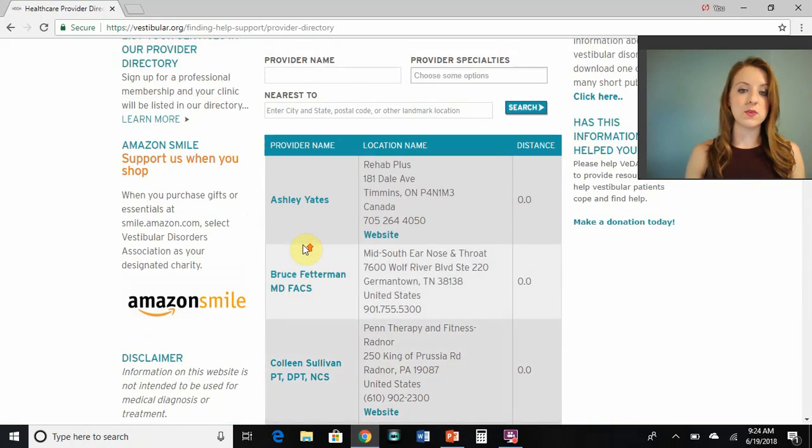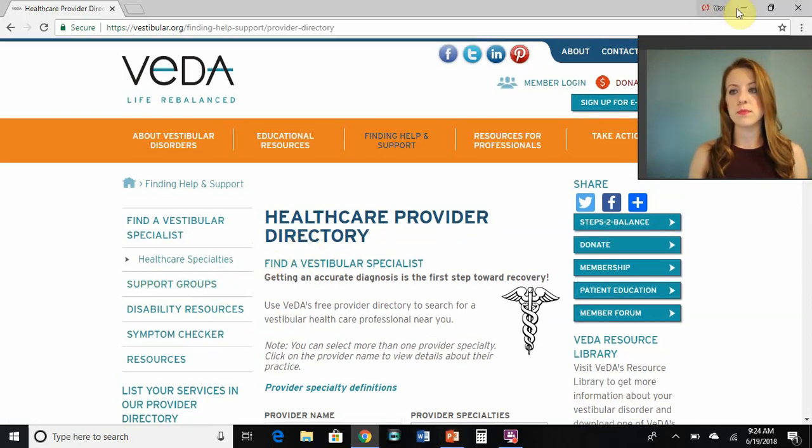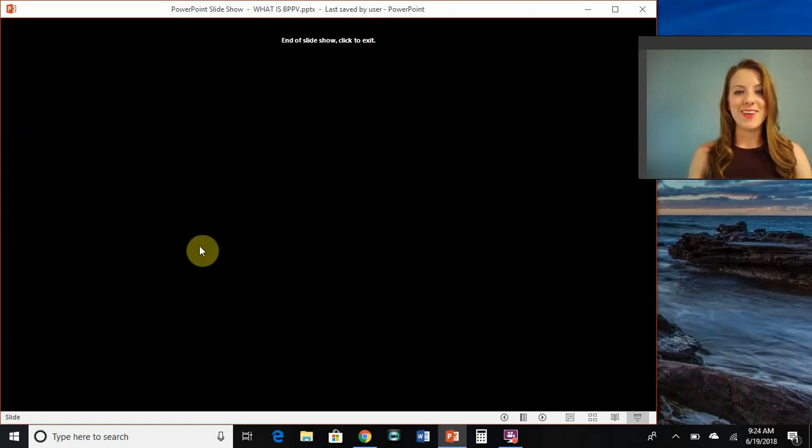And getting help in diagnosis is the first step to feeling a little bit better. We also have Vestibular.today — there you've got vestibular-related blogs and additional videos. You can also learn more about the Vestibular Organ model that we use for patient education in our office. I hope this was helpful and enjoy your day.